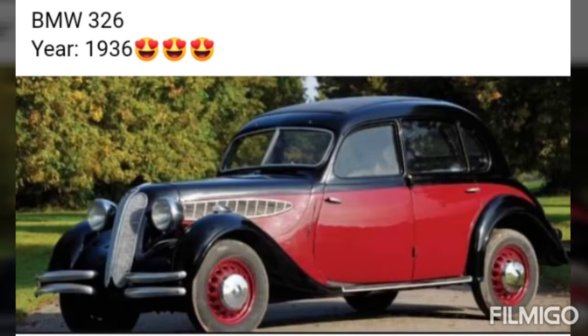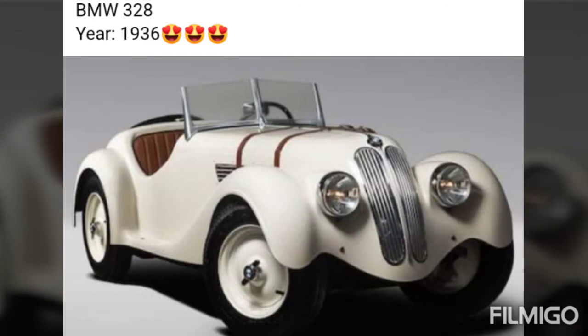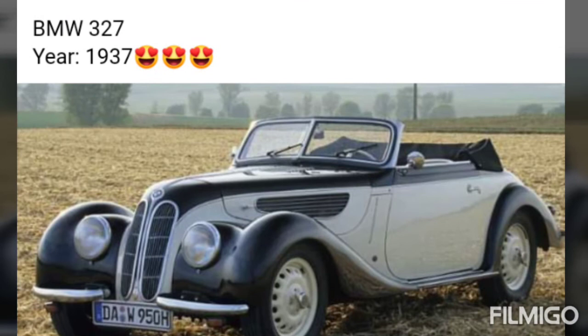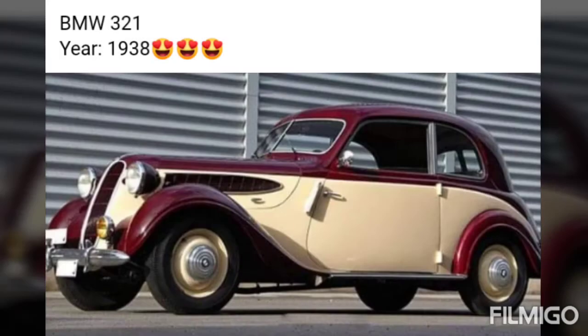BMW 325, year 1936. BMW 328, year 1936. BMW 320, year 1937. BMW 327, year 1937. BMW 320 Coupe, 1937. BMW 321, 1937.